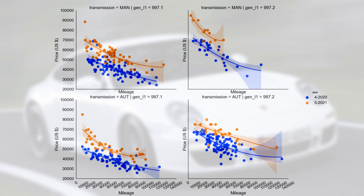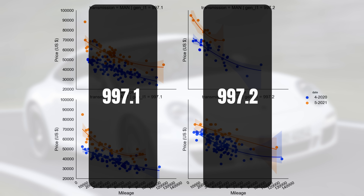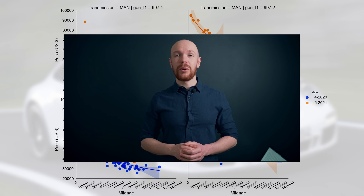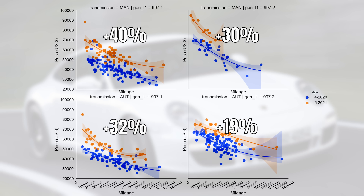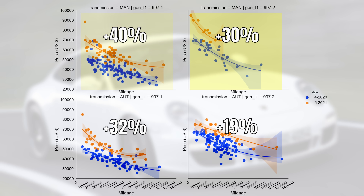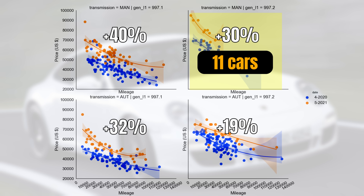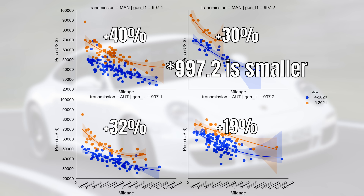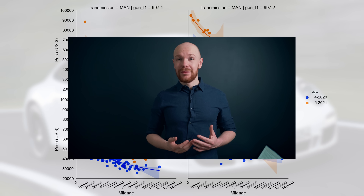The graphs are now split by two dimensions: on the left-hand side we have the 997.1 market and on the right-hand side the 997.2 market; at the top we have the manuals and at the bottom the automatics. We can see that both in the 997.2 and 997.1 markets the manuals increased the most. Yet we can also see that the increase is slightly higher in the 997.2 market than in the 997.1 market. Unfortunately, the 997.2 market is extremely small these days, making it difficult to draw firm conclusions — but if we go with what we have, the increase would indeed be smaller in the 997.1 market, confirming our hypothesis.